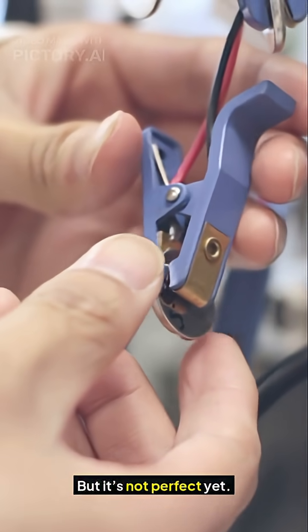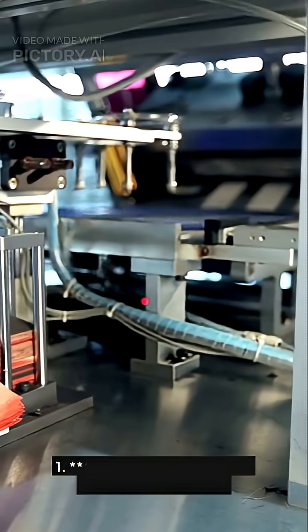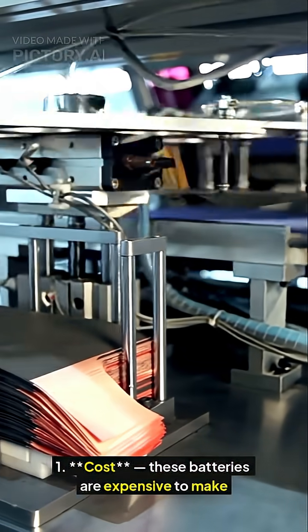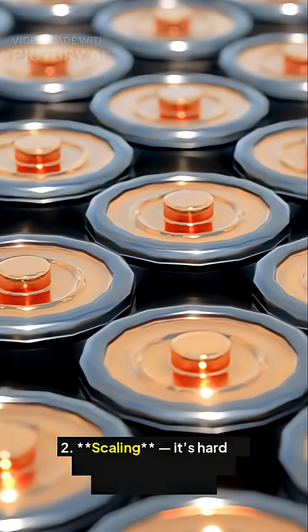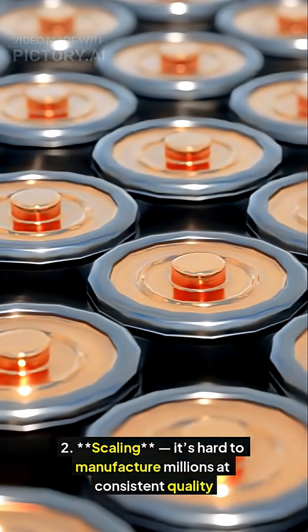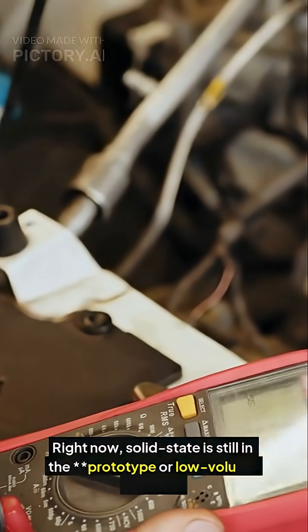But it's not perfect yet. The two biggest issues: first, cost — these batteries are expensive to make. Second, scaling — it's hard to manufacture millions at consistent quality right now. Solid state is still in the prototype or low-volume phase.